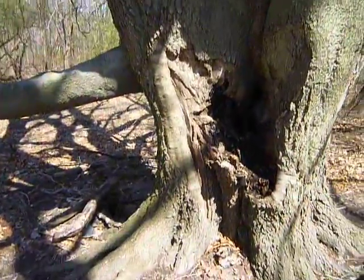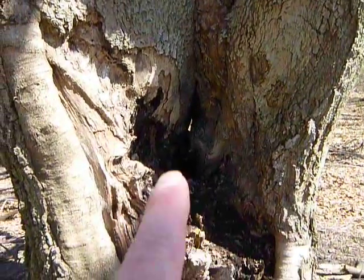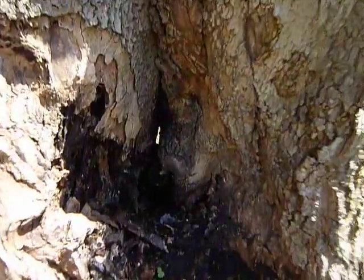One of the things I noticed about this tree is you can see right through it. I don't know if you can see that light coming right through there. But I just have never noticed that until today, that you can actually see right through to the other side.